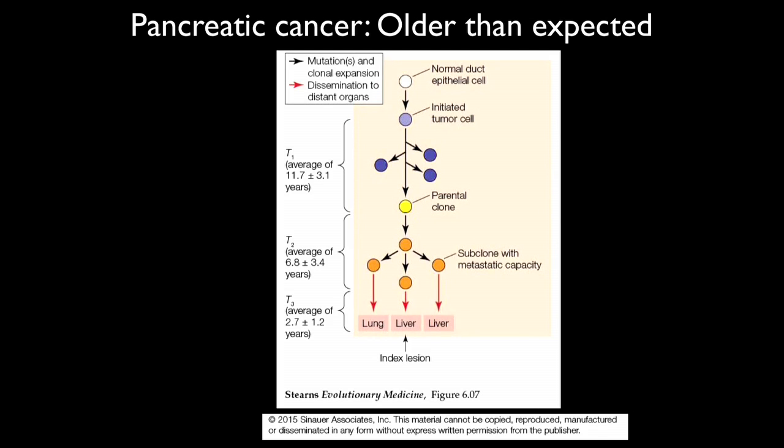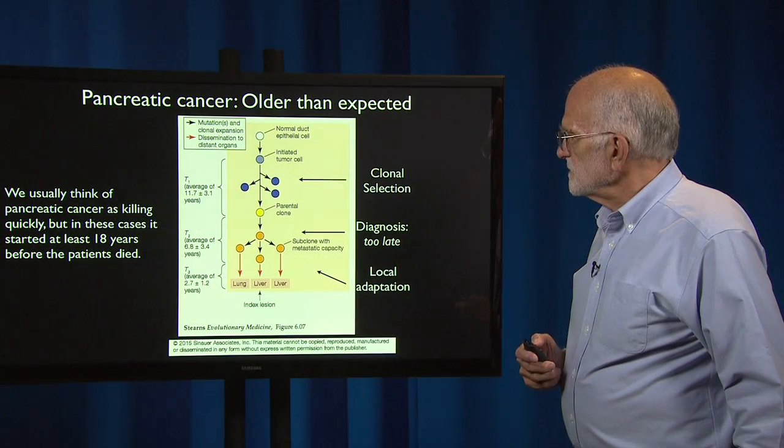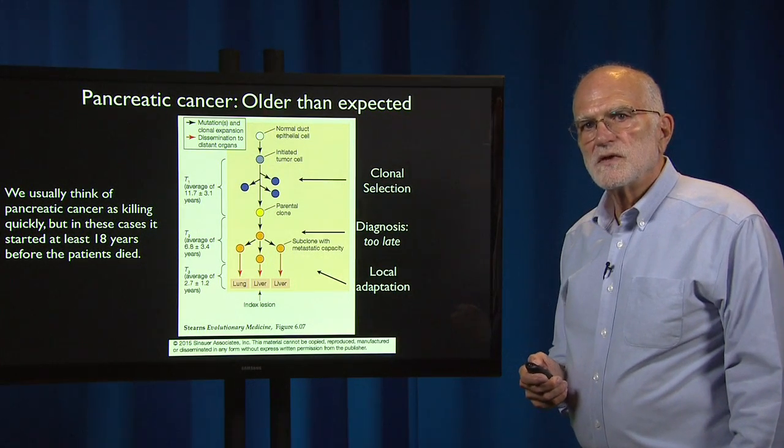Normally the cancer is not detected until this point. So we usually think of pancreatic cancer as killing quickly, but in these cases it started at least 18 years before the patients died. There was clonal selection, the diagnosis came too late, and there was some local adaptation of the metastasis to lung and to liver.